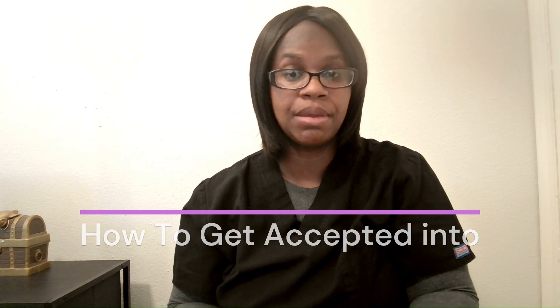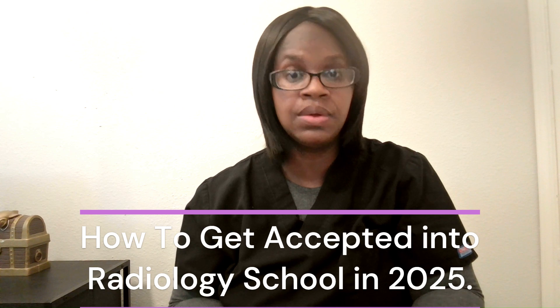Hello, everyone. Welcome back to another video. In today's video, I'm going to talk about which program in radiology you can get into and how to get into one the fastest. So this is for 2025 radiology tips.